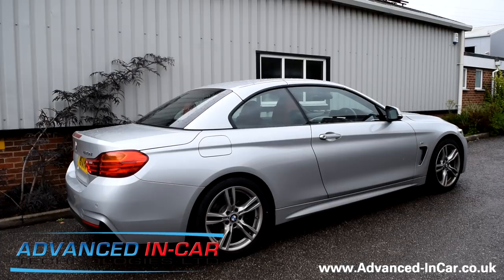This is the auto roof module, compatible with the F33 and the F83 — that's F for Foxtrot. Both those models can have this auto roof module.